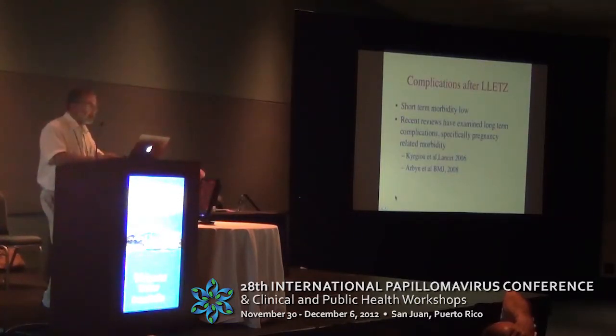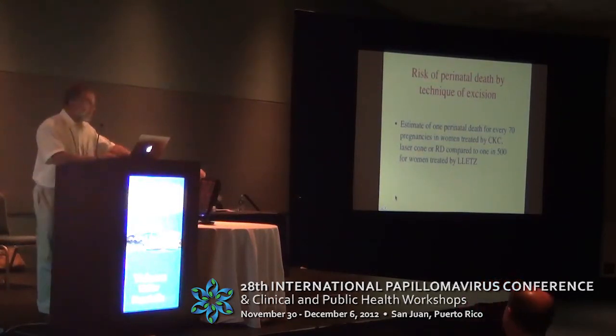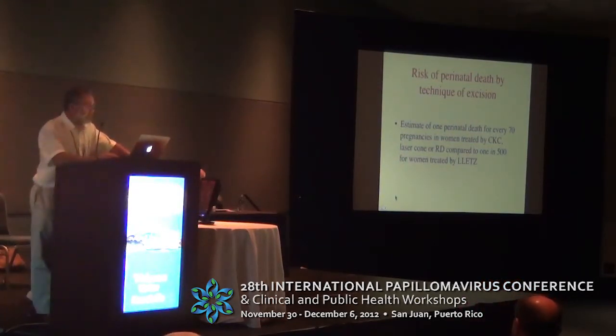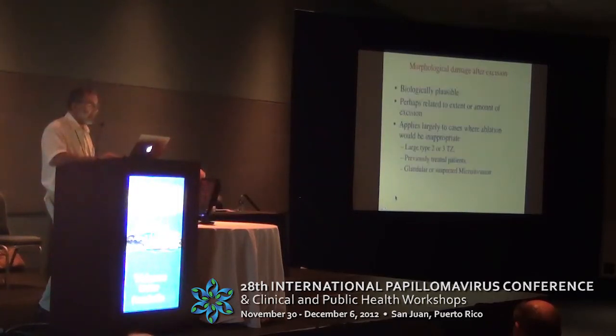Complications after LLETZ are low, we know that, but there are pregnancy-related complications. Mark Kirju and subsequently Mark Arben's meta-analysis confirmed that excision is associated with increased risk of premature labour. Fortunately, LLETZ or LEAP does not appear to be associated with increased risk of severe pregnancy-related complications. Morphological damage after excision is entirely biologically plausible and is perhaps related to the amount of tissue removed — I think it almost certainly is.